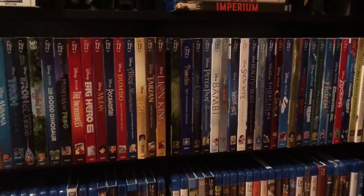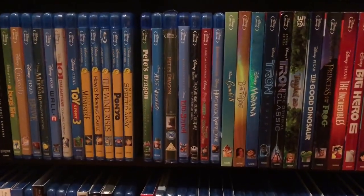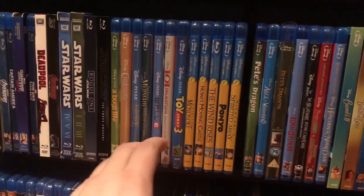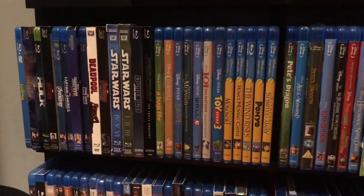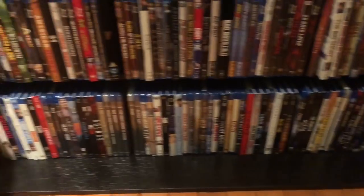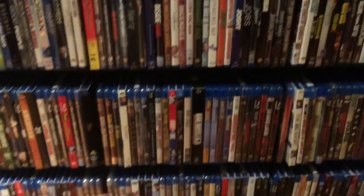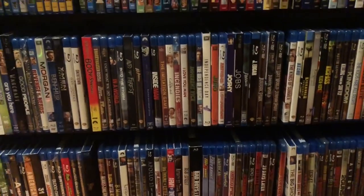I'm missing a few slipcovers — so if anybody's got any out there for Pete's Dragon, Alice in Wonderland, Lilo and Stitch, Toy Story 3, 101 Dalmatians, leave me a comment. I'm definitely interested in picking some up. Other than that, the rest of this is kind of just a mess of movies. I get them so fast I'm putting them on the shelves as I get them. These three shelves here are all just miscellaneous movies, and then I have those themed shelves up above.